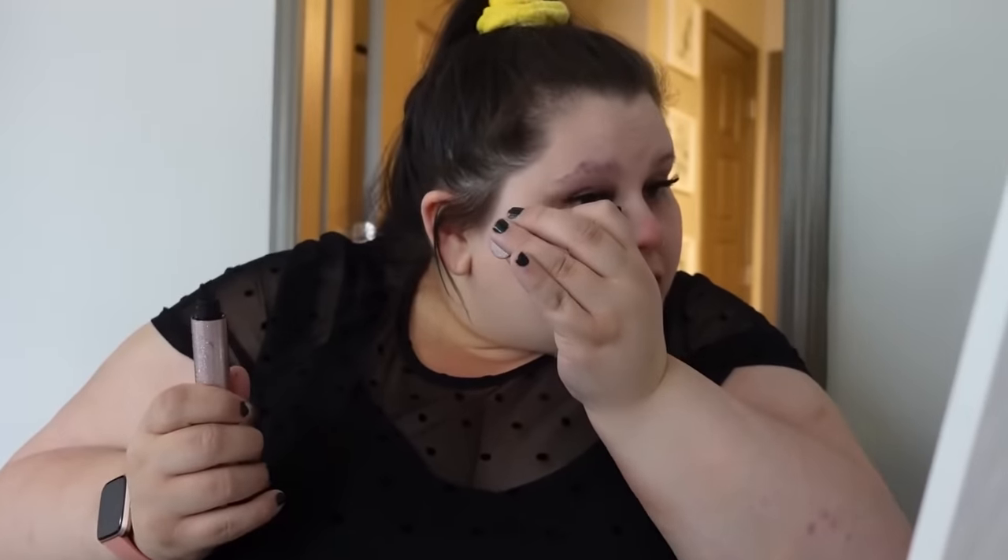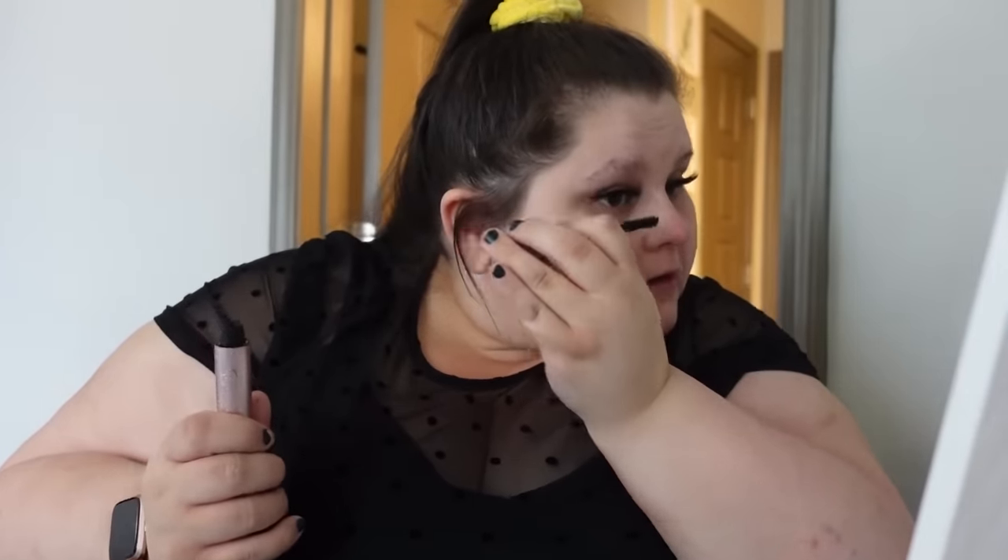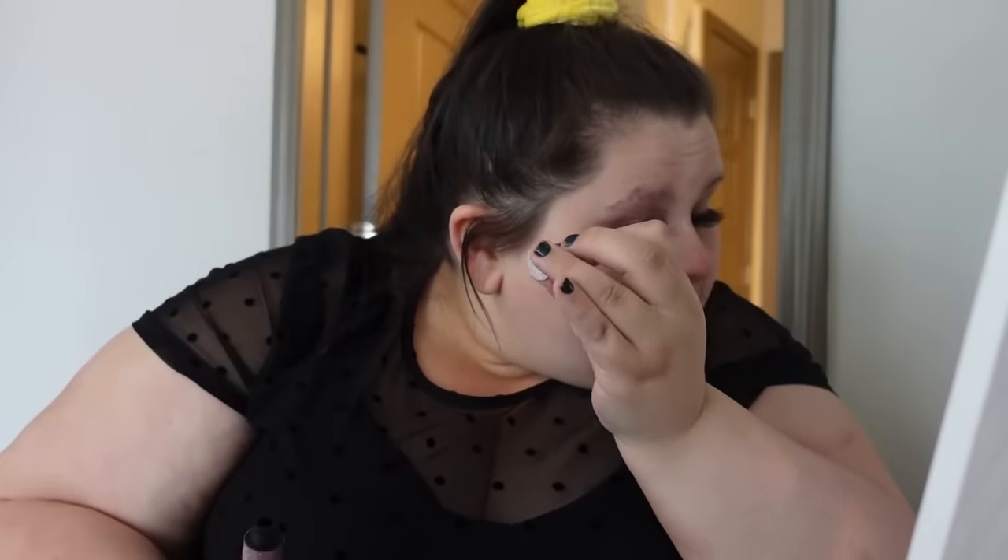Mid-makeup is the worst. After they're on, I like to take Better Than Sex mascara and add it mainly to my bottom eyelash. By doing this maneuver, my real eyelash looks as black as the fake eyelashes, and it makes it so there's no weird white flesh showing underneath.